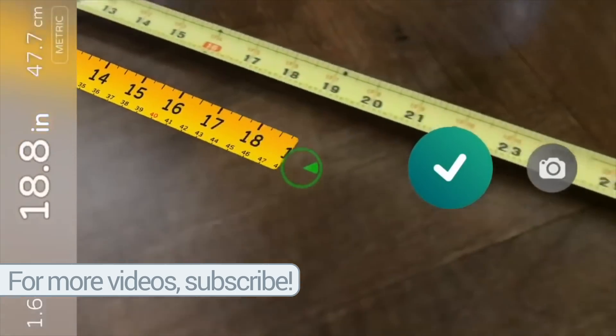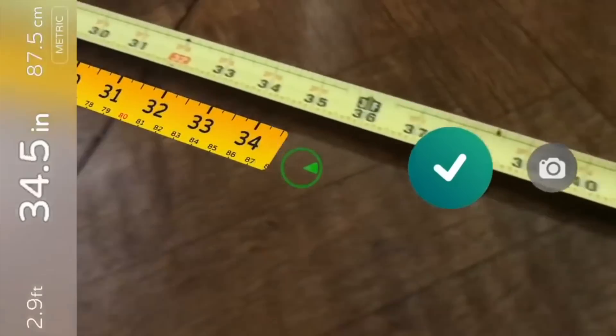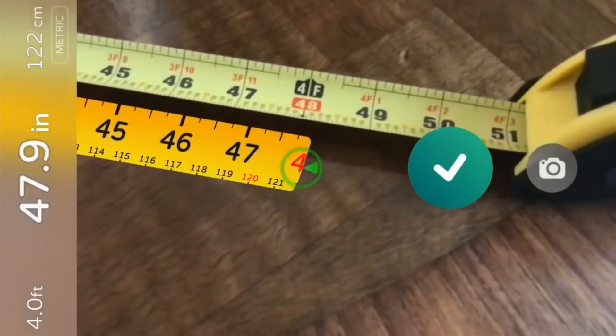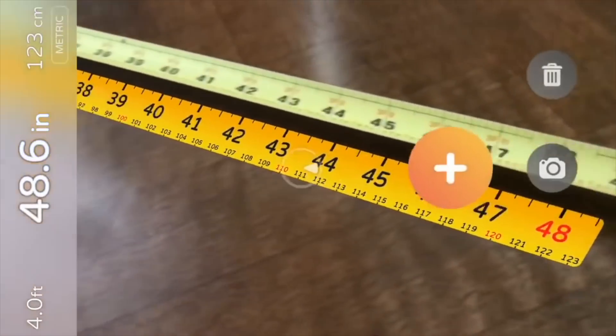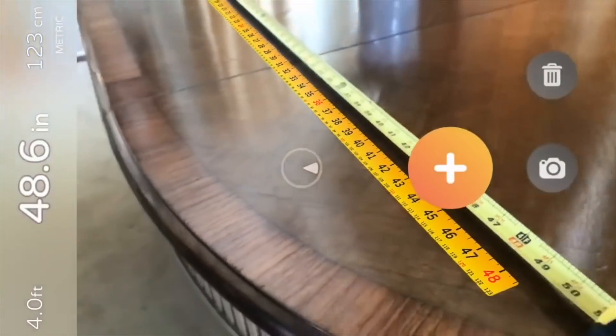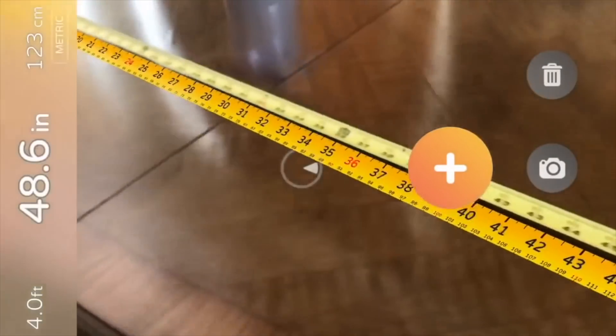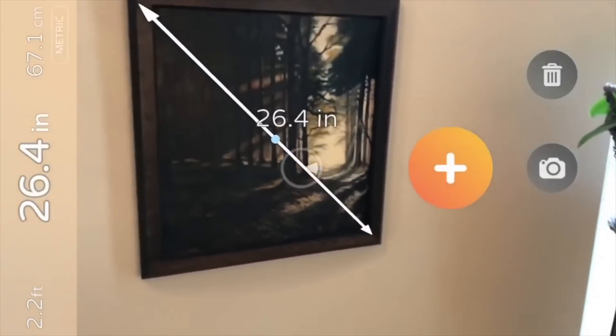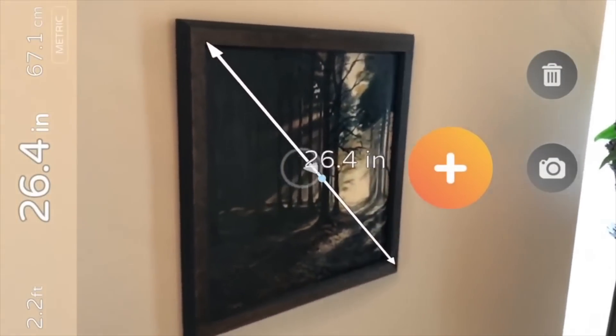Out of everything we're going to look at, I think this one is my favorite, just because it's so practical. I can't tell you how many times I've been in the real world and needed a tape measure but haven't had one. Well, now you can use your iPhone and iOS 11 to just move your phone and measure something with a tape measure. That is incredible, and whoever thought of that is a genius.